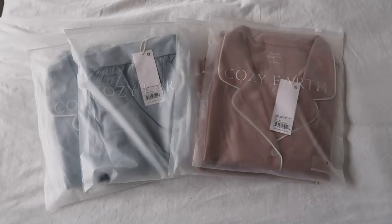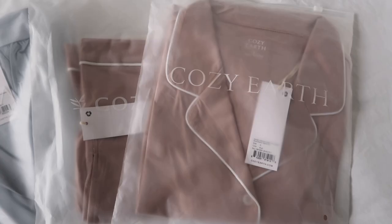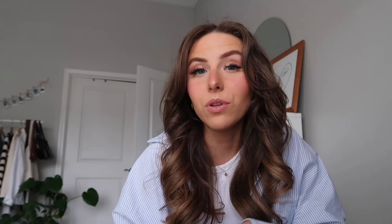I'm partnering with Cozy Earth on today's video, so thank you so much to them for sponsoring. These are literally the best, most comfortable pajamas. If you haven't heard of Cozy Earth, they're a premium bedding and loungewear company. All their products are made from high-quality authentic bamboo linens — super soft and flowy material. It's also temperature regulating so you can sleep comfy all year round. They have an enhanced weave quality so they don't pill.